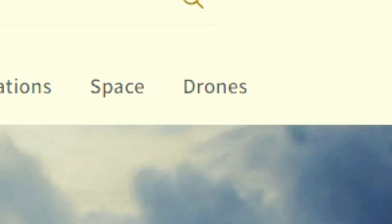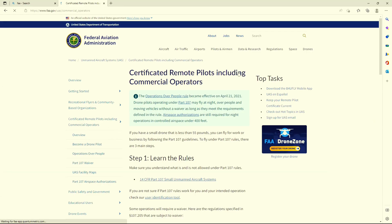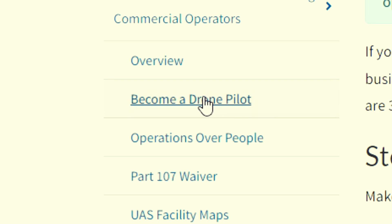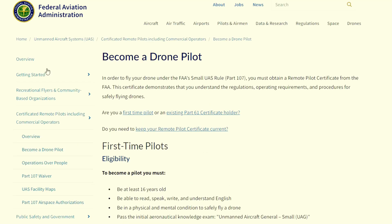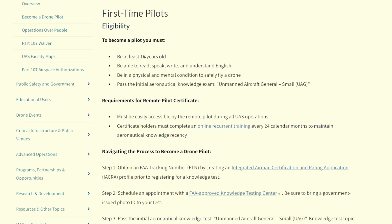So if you're ready to take the test, here's essentially what you do next. Go to the FAA website, go to drones, then click here. The FAA does have a study guide for the test so you can use that — personally I didn't use it. Click on becoming a drone pilot. Everything on this page is self-explanatory and walks you through the whole process.